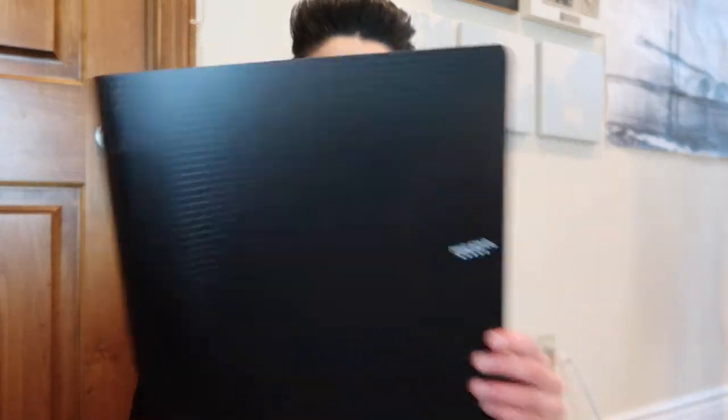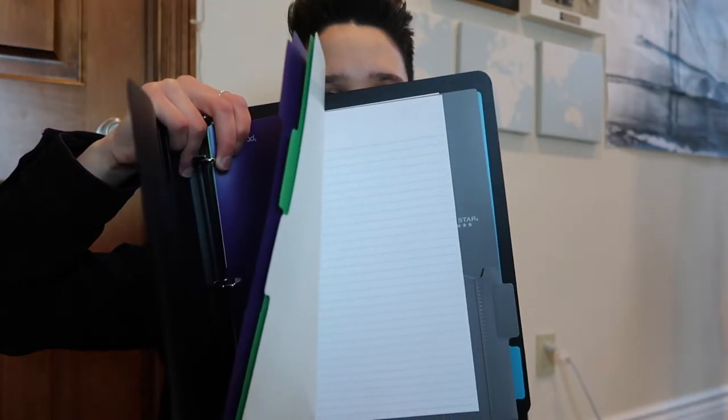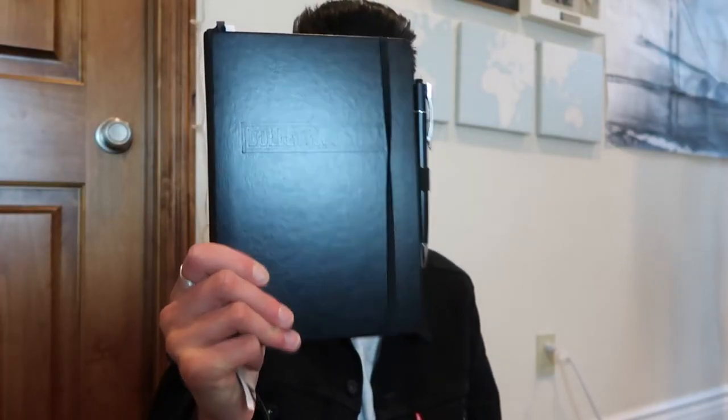And then I have this binder that I got a couple days ago. I got it because my other one broke, and I just have these dividers for each of my classes and just some paper. And then of course I have my bullet journal — if you've been following me for a while you know that I'm really obsessed with bullet journals and this is what I use to stay organized.